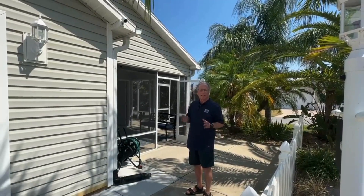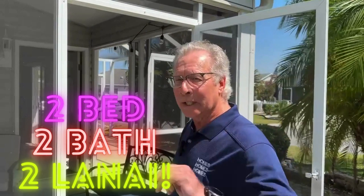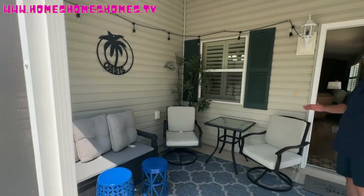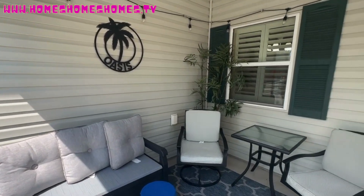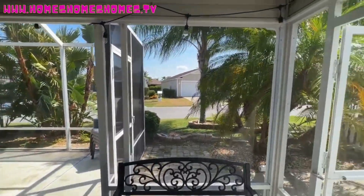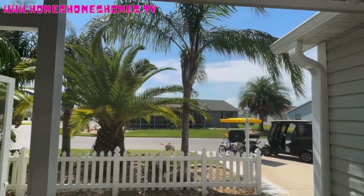This morning we're in the village of Fernandina, looking at a Cabot Cove model — about 1,175 square feet, a lovely home, nice and comfy. It's a two-bed, two-bath with two lanais. Here's a nice place to have your morning coffee. It's comfy, shady, just beautiful — and look at those palm trees, amazing mature landscaping.